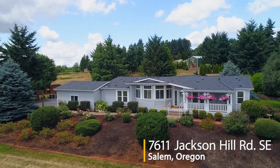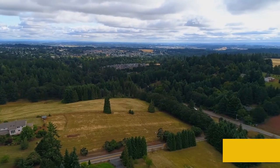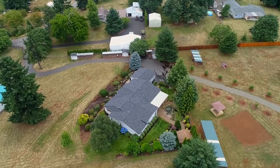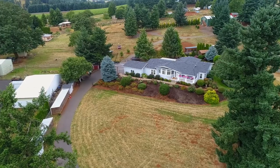Welcome to this beautiful farmhouse style home, tucked away in Southeast Salem. A gated, long private drive leads to this gardener's delight. You'll find plenty of open land, a water feature, an oversized shop, and mature landscaping.